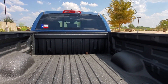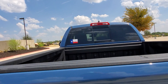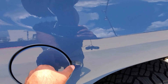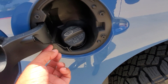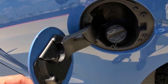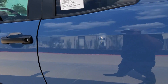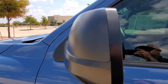Nice spray-on bed liner. Double cabs do not come with electronic rear windows in the back — you have to do that manually. A lot of you are interested in the gas cap — it still has a string on it, same as the TRD Pro. It does not have a lock, so you just open it like that.